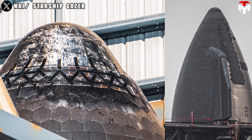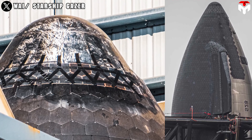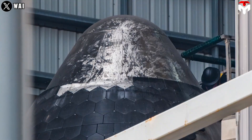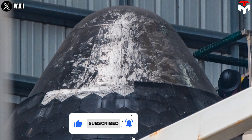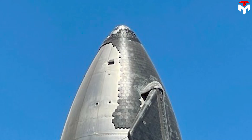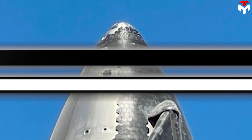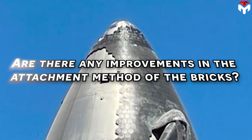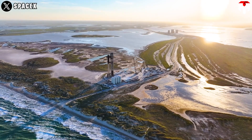Recent camera footage captured images of the new heat tiles on the Ship 29 nose cone, noticeably larger than their predecessors. Upon closer inspection, the area where the star brick tiles were previously situated appears to have been scraped, possibly to remove any residual material. The question arises: what will these new heat tiles look like? And are there any improvements in the attachment method of the bricks? Let's explore some hypotheses to uncover the answers.